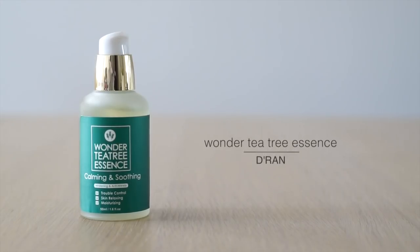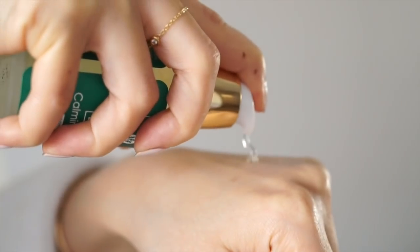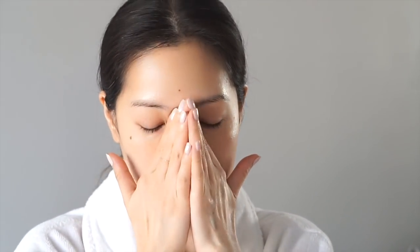Tea tree essences are also very popular for acne-prone and oily skin. I've been really impressed by this Wonder Tea Tree Essence from D'ran — another skincare brand focused on skin-loving ingredients without anything that might irritate your skin. It's cruelty free, contains no parabens, mineral oils, artificial dyes, or fragrances. It soothes, hydrates, and purifies your skin while controlling sebum throughout the day. It comes out gel-like and viscous but disappears into your skin as a thin liquid with a slight mattifying effect. Key ingredients include willow bark extract, tea tree leaf extract, niacinamide, fermented ingredients, and humectants.